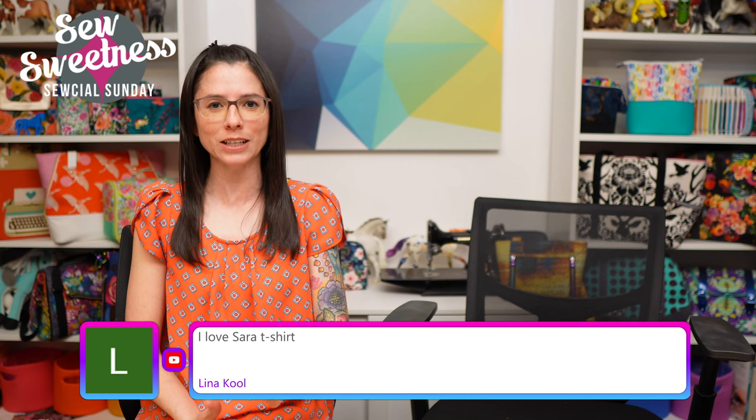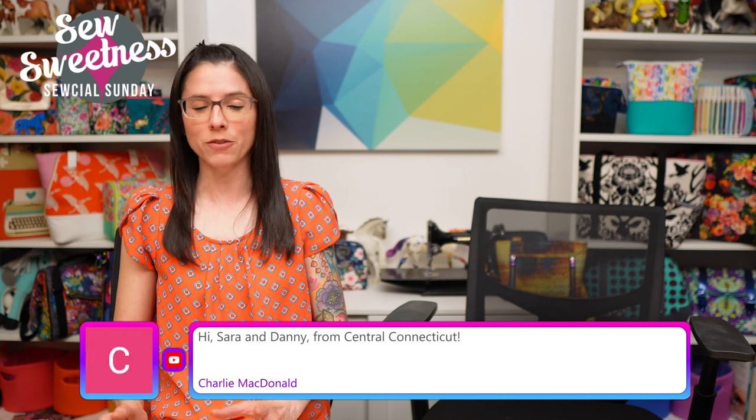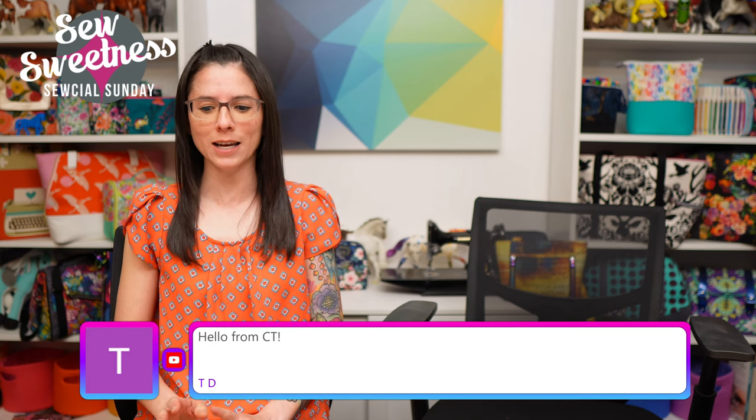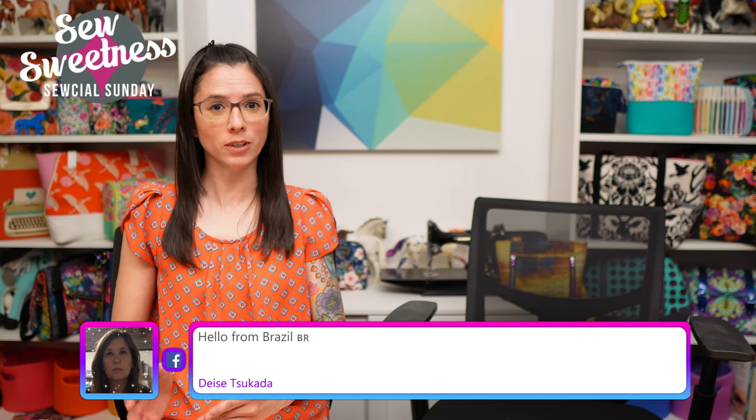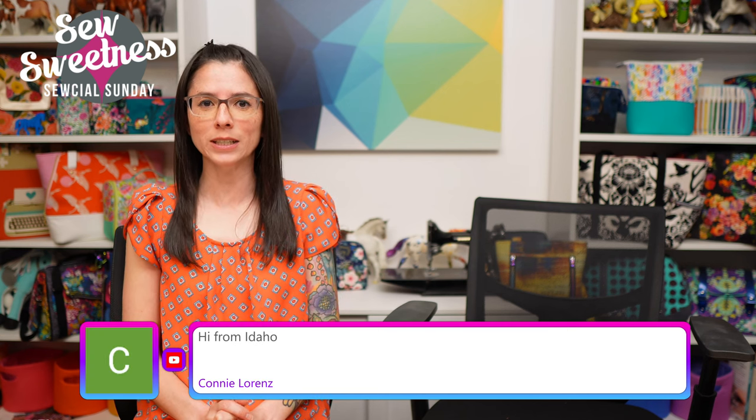Everything I'm scheduled to talk about is linked in the description — a couple of cork fabrics and a few notions or tools. Tonight's bag lab instructions for submissions are also in the description. You can email your questions directly and I save them in a folder; we do bag lab every two weeks and I've slowly been running through the questions.